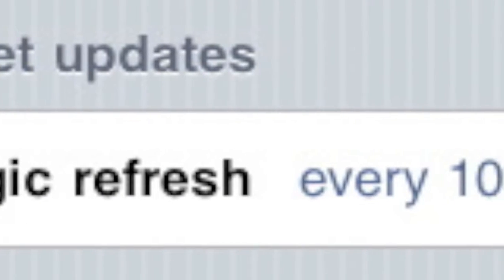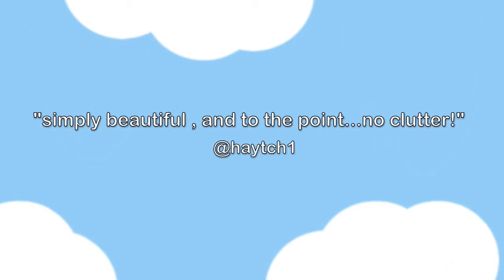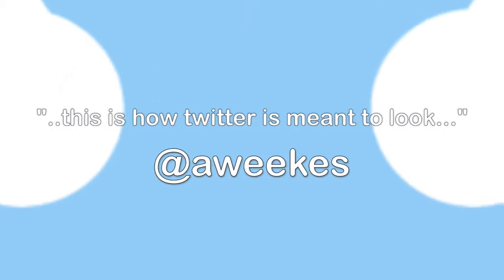Twitter users have described Twitterina as being the most gorgeous Twitter app I've ever seen. Simply beautiful. To the point, no clutter. This is how Twitter is meant to look.